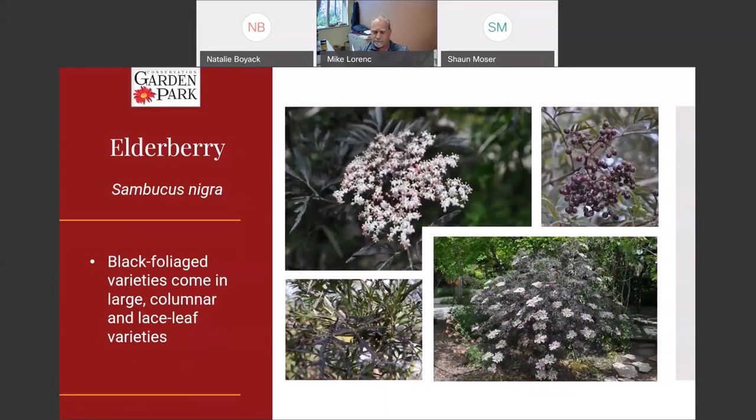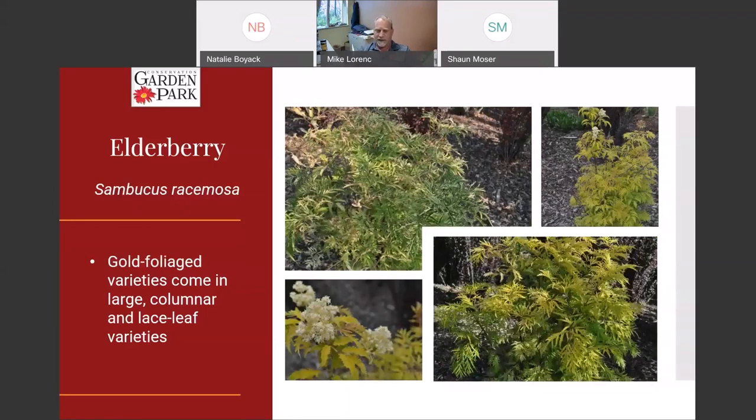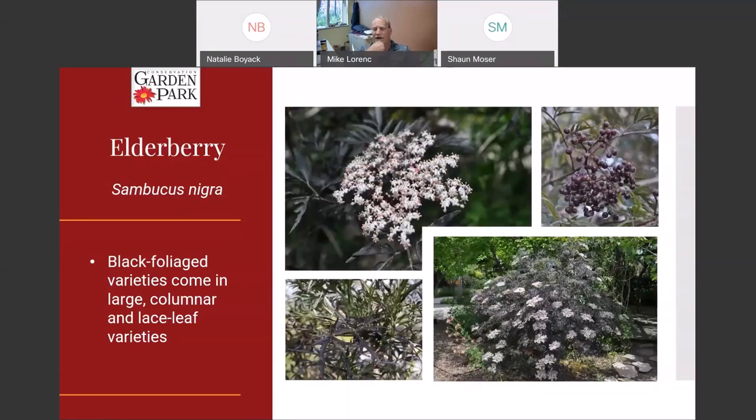This is elderberry. There are a lot of varieties — it comes in black foliage, columnar, cut-leaf or lace-leaf forms, and even a yellow or gold-colored foliage version. It does develop fruit that I hear is edible if you take care of it, though it is slightly toxic raw. I've seen this plant used as a replacement for people who can't grow a Japanese maple because it has somewhat similar-looking leaves.